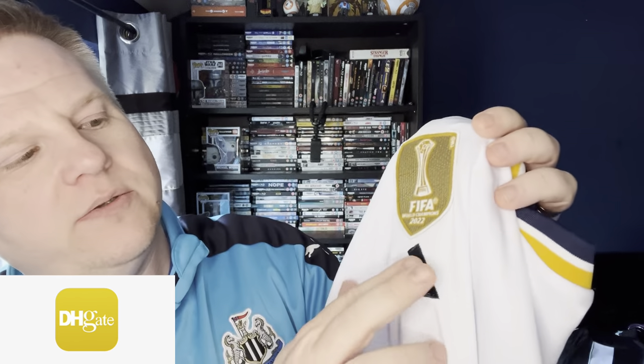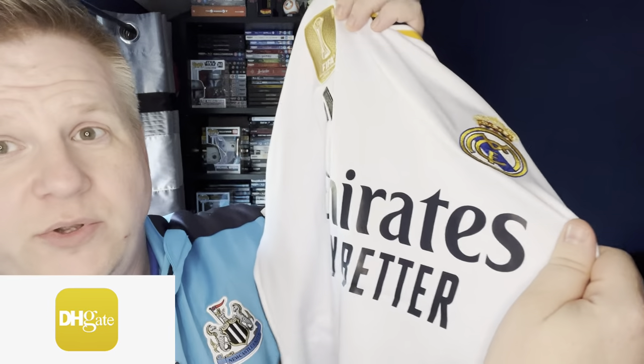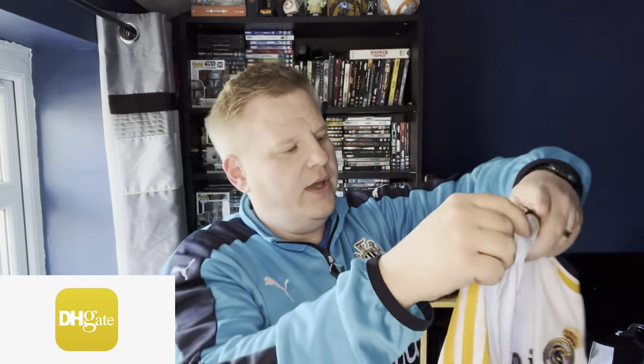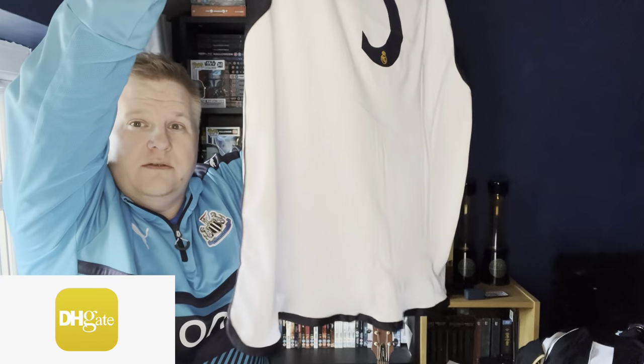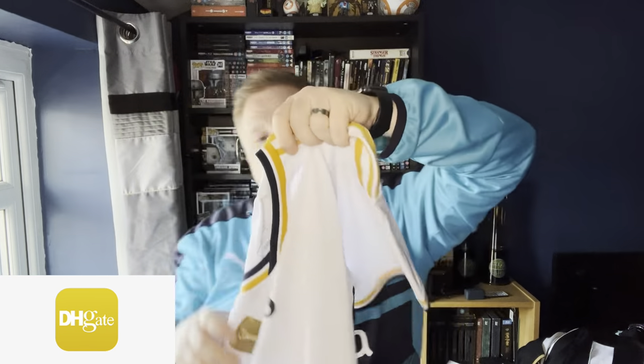First of all, it feels proper. You get the FIFA World Champions badge on here, and the Adidas logo — without the writing, just the logo. The badge seems fine, the sponsor's fine, and even on the bottom we have the Fly Emirates already on there. On the back you've got 'Hala Madrid', and I opted to get number 5 Jude Bellingham on it. You can see the stitching going all the way through.